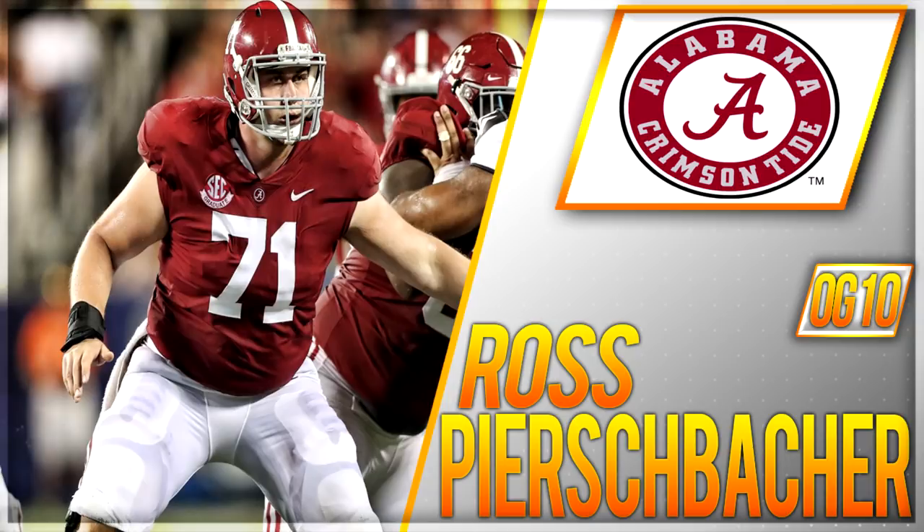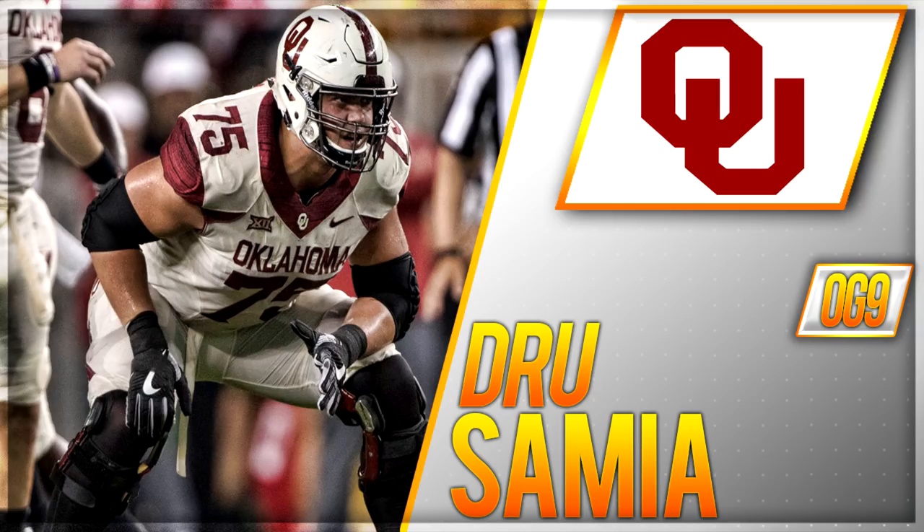Jumping into interior offensive line rankings 2.0, at number 10 we have Ross Pierschbacher, offensive guard from Alabama, six foot three, 300 pounds. In 2018 he was first team All-American, second team All-SEC. He is a really good strong run blocker. The only negatives: I think he's pretty much peaked — he's as finished a product as you're gonna get, more of a depth player who could potentially develop into a low-end starter. Because of that I think Pierschbacher will go somewhere between the fourth and sixth round.